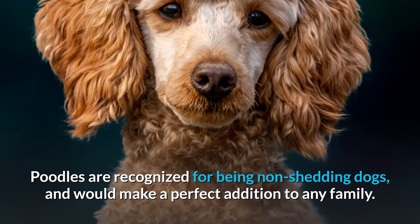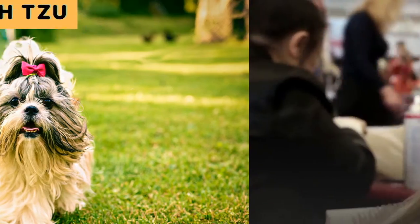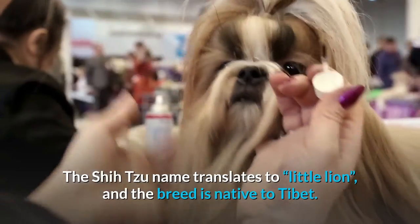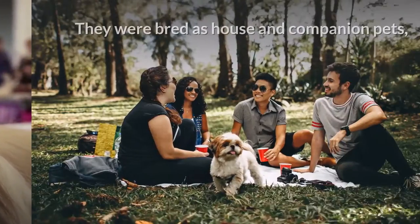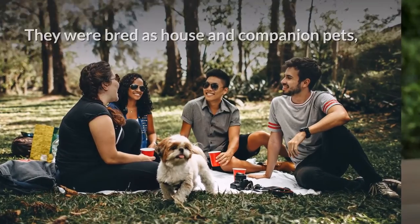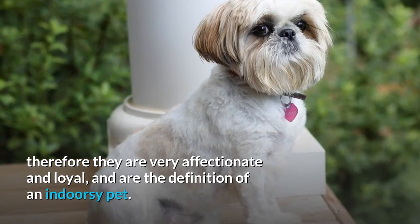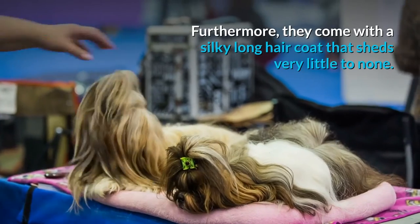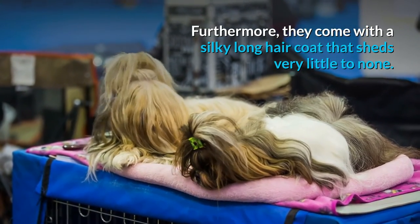Number three: Shih Tzu. The Shih Tzu name translates to 'little lion,' and the breed is native to Tibet. They were bred as house and companion pets, so they are very affectionate and loyal — the definition of an indoorsy pet. Furthermore, they come with a silky long hair coat that sheds very little to none.